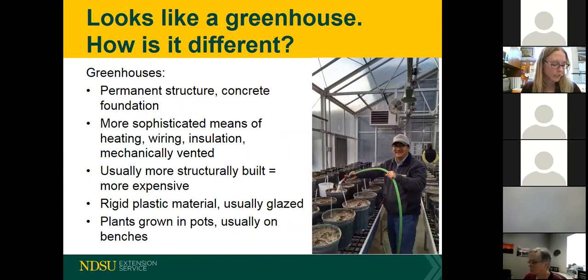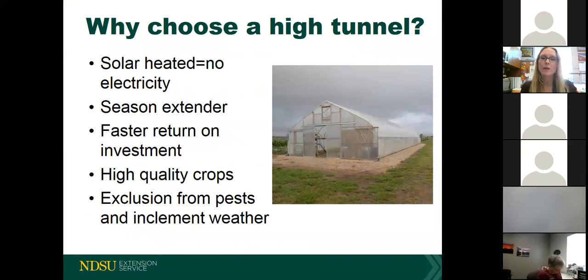Greenhouses are considered an actual building — you've chosen the site, excavated it, put in a footing, poured a slab, and built everything on top of that. The structure will have a fully automated heating and ventilating system and temperature control. It's more rigidly built, which means more materials and more expense. Plants are typically grown in pots, usually on benches. The photo on the right shows our agronomist Gotham watering some things in — this is a greenhouse at the Agricultural Research Center in Sidney, Montana, with all the mechanical equipment up top and a more rigid poly structure.